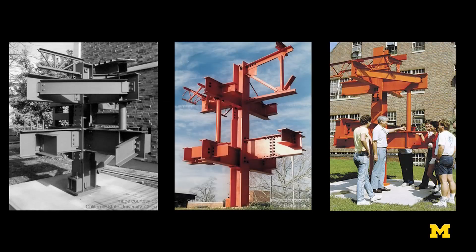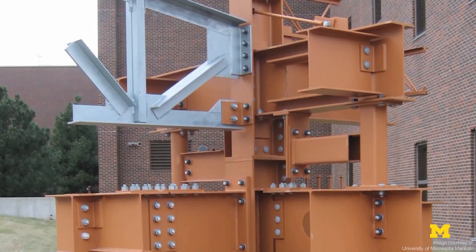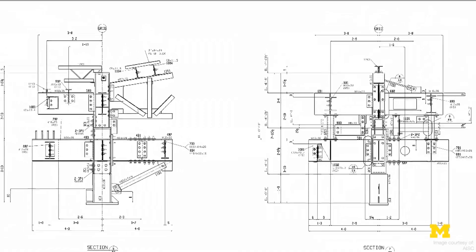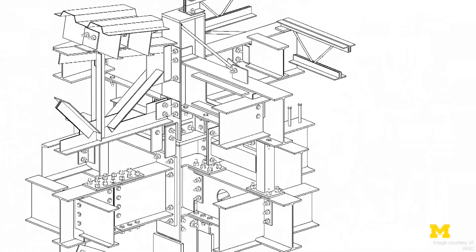Now many universities in the world have a structure like this. It's called the steel sculpture and it shows various steel types of connections. We use this in the steel design course and it teaches our students how to visualize complex 3D spatial situations.